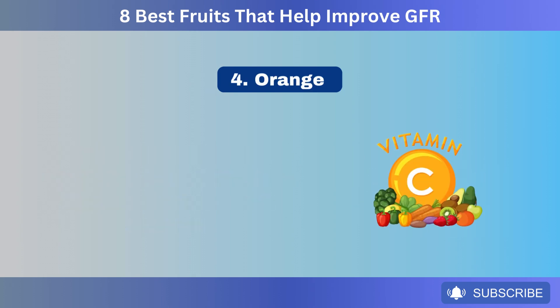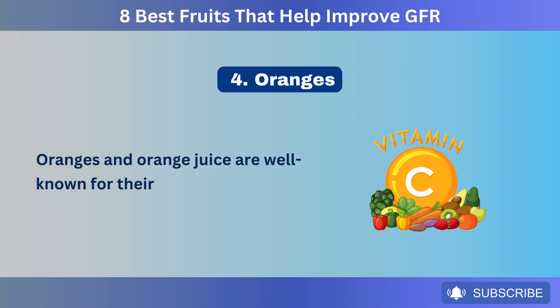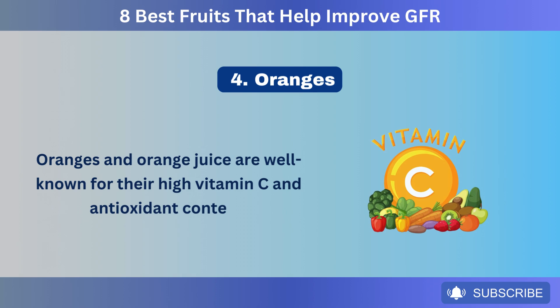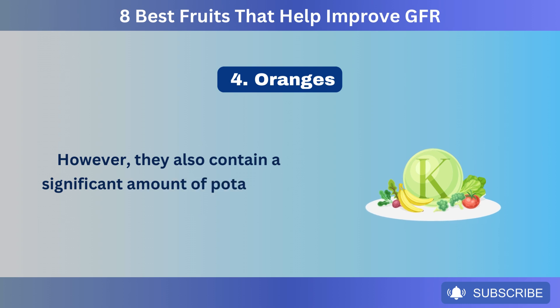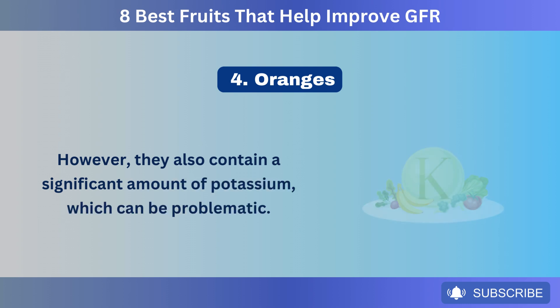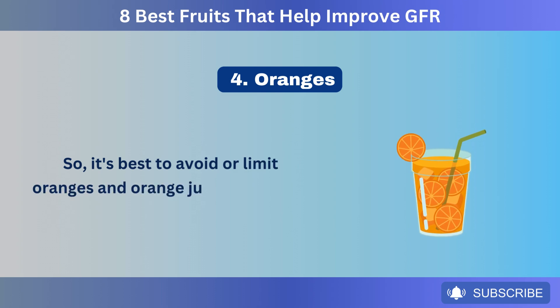Number 4: Oranges. Oranges and orange juice are well known for their high vitamin C and antioxidant content. However, they also contain a significant amount of potassium, which can be problematic. So, it's best to avoid or limit oranges and orange juice on a renal diet.